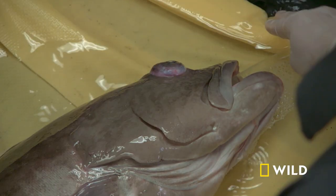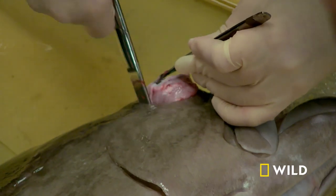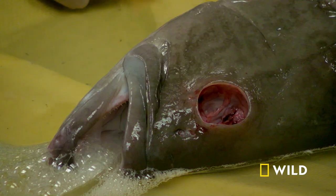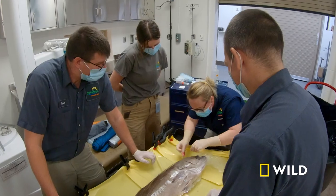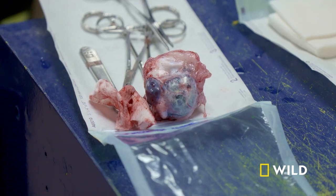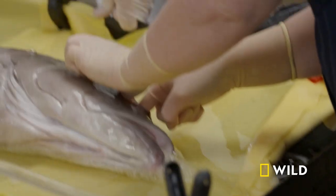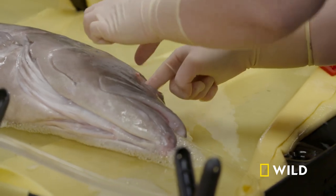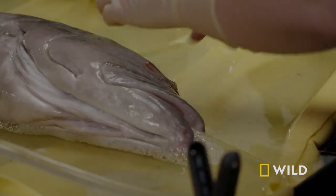We might have to change his name from Heimlich to, like, One Eye Really Now or something. You can't change Heimlich — that's like the best name ever. So this will fill in with a good amount of tissue afterwards. Fish clot very well, so typically when we remove an eye, there is a big vessel at the back that we want to be watchful of, but in fish you typically just need to put some pressure on it and it will clot itself.